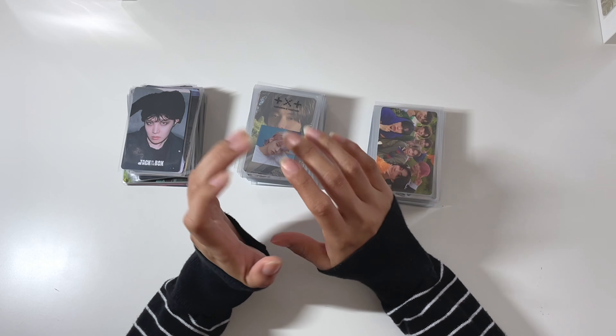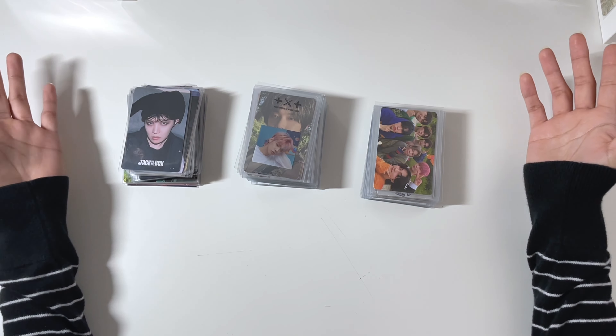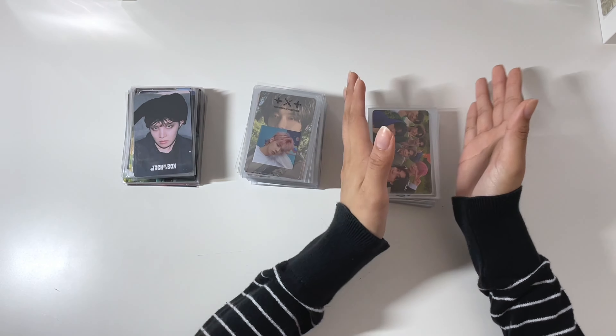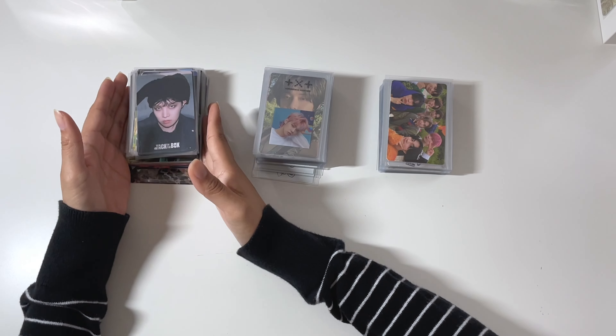Hello everyone and welcome back to my channel. For today's video, I am going to be sorting out my boy group photocards. It has been a while since I have done a sorting photocard video. As you can see, I have quite a big stack — this one is in Hyphen, this is TXT, and then this is all BTS.